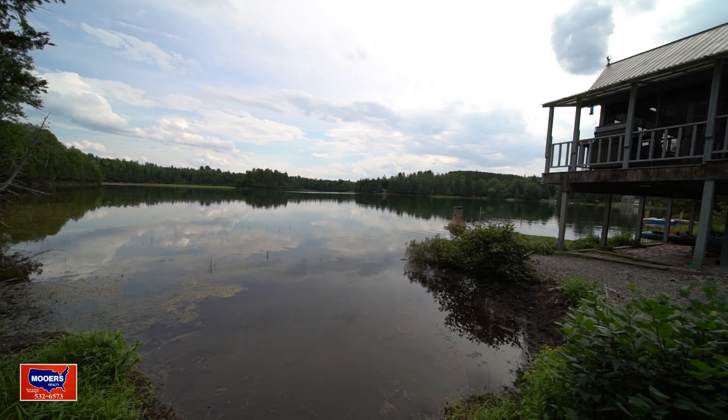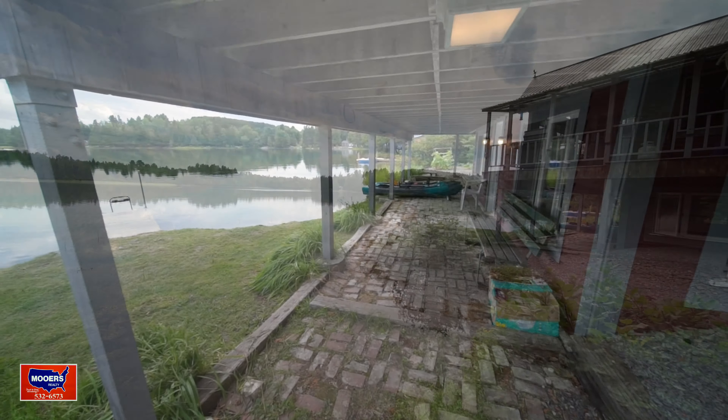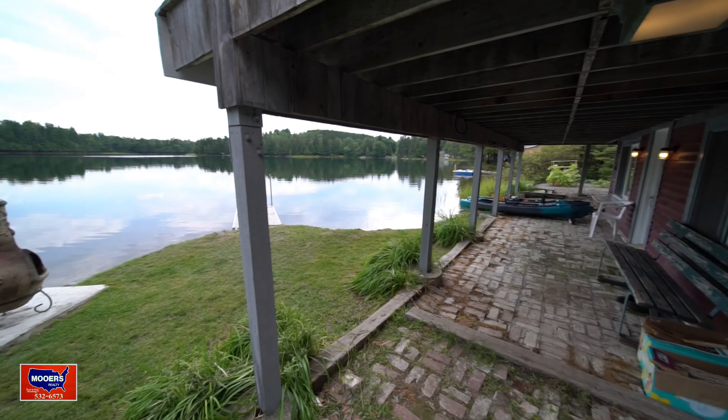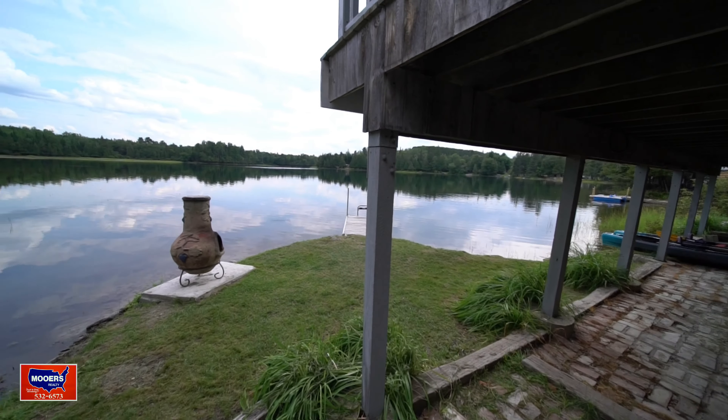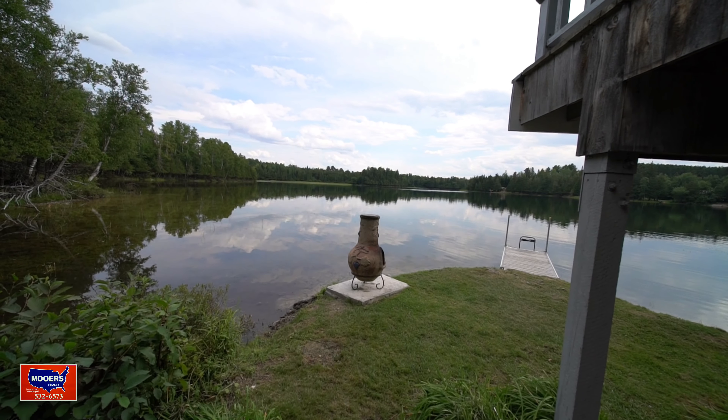Friends coming to visit — you've got plenty of parking. Hello, I'm Maine Realtor Andy Moores. Thank you for tuning in to the Maine Real Estate Channel. You and I are at 105 West Conroy Lake in the town of Monticello.